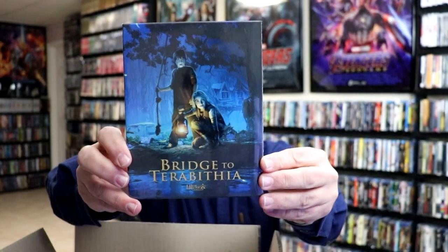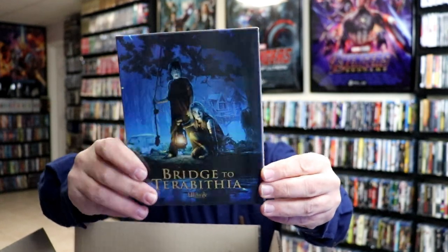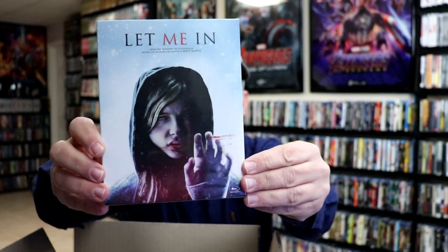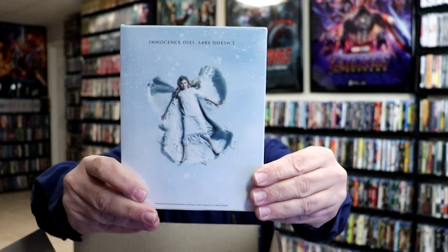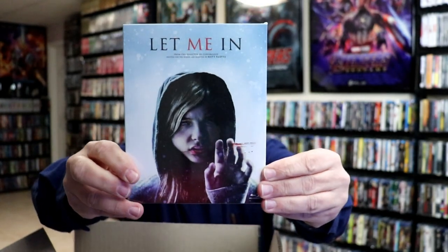We have Bridge to Terabithia. I do not own this one in the collection — really nice looking packaging, another slip box. And another favorite of mine, Let Me In. Great looking packaging here. This right here is a great movie, so very happy to have that one.